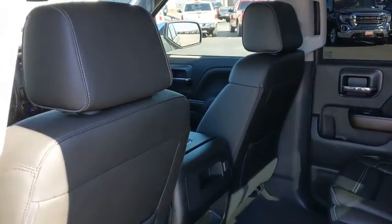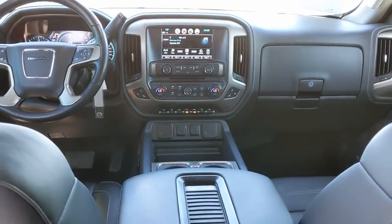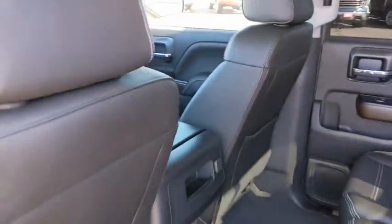Bluetooth, adjustable steering wheel, power steering, auto dimming rear view mirror, four-wheel disc brakes, aluminum wheels, four-wheel drive, cruise control. This vehicle is Carfax certified one owner and qualifies for the Carfax buyback guarantee.